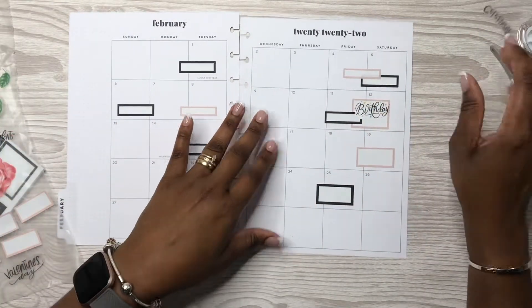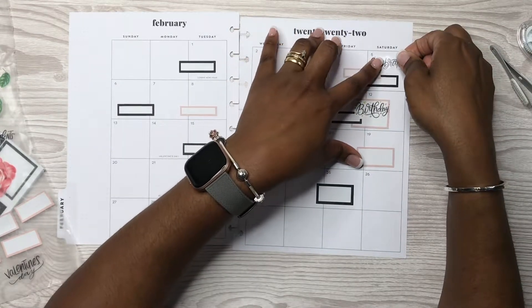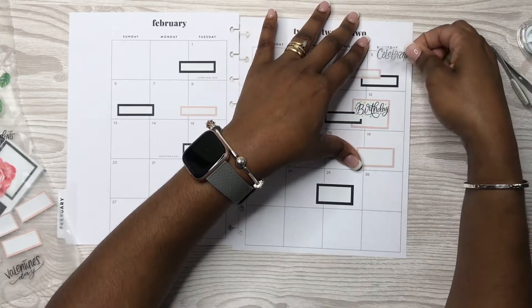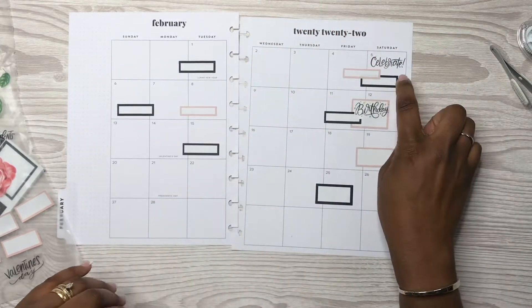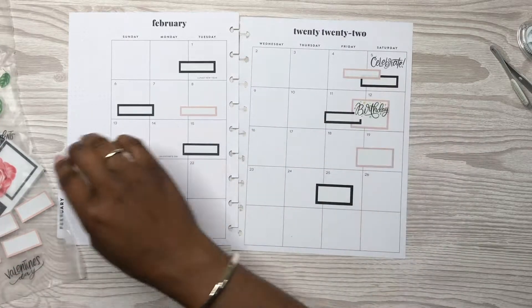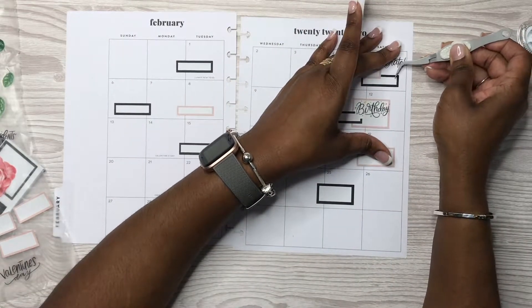I forgot to put in that we're celebrating our friend's 22nd anniversary, so I'll put the celebrate sticker here. But I kind of want to put a bigger box sticker here. Let me take this one up — I can use it somewhere else.